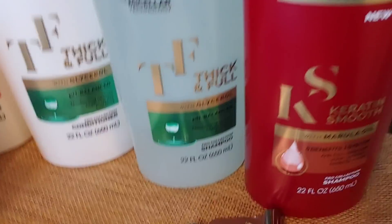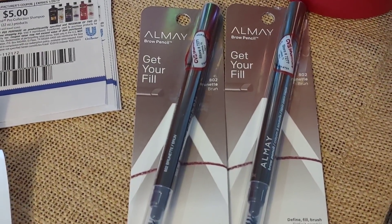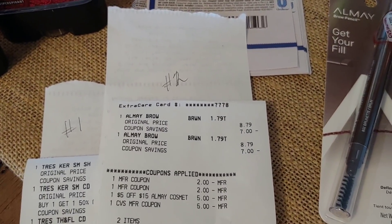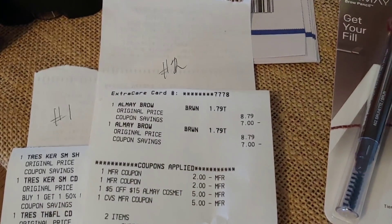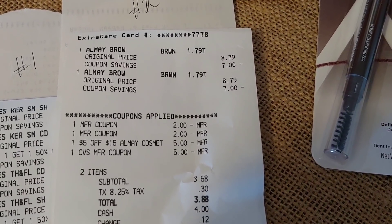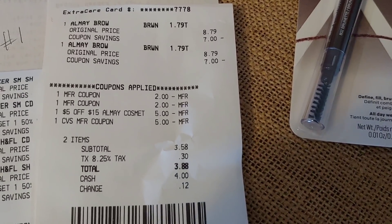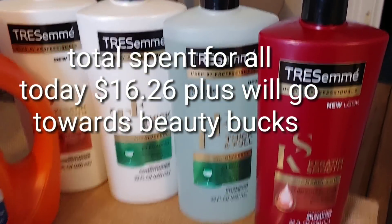Transaction number two on my second card — I picked up two Alame pencils at $8.79 each. I used $2 manufacturer coupons on those because the $3 coupon wouldn't scan for these items — the manager did try it. I used a $5 off $15 Alame cosmetics coupon and used those $5 ECBs from the TRESemmé transaction. I paid $3.58 and got five ECBs back that I'm saving for next week's couponing haul, and this will go towards beauty bucks.